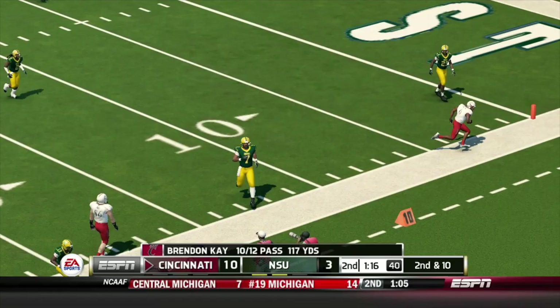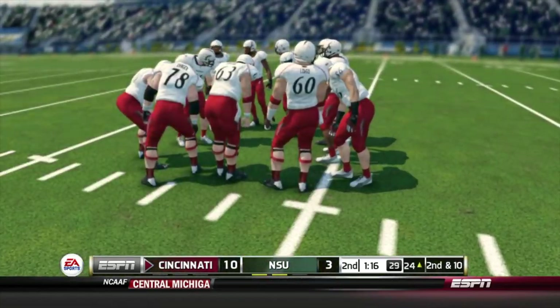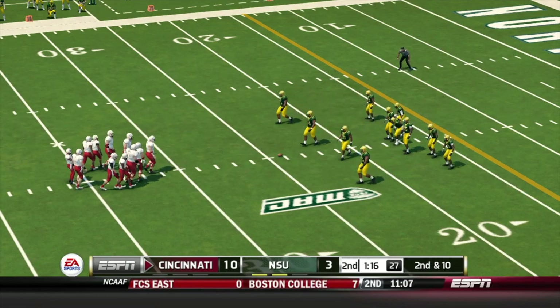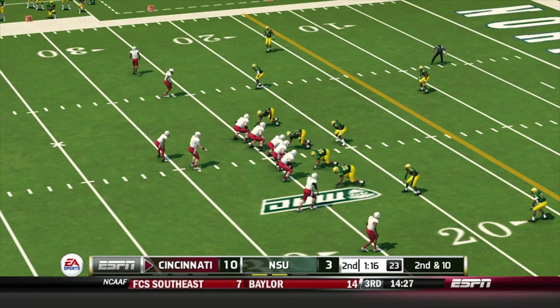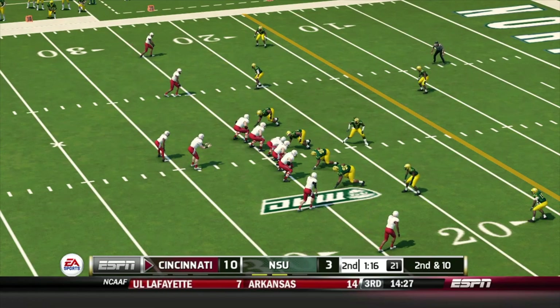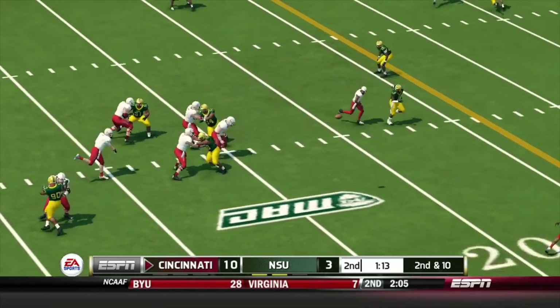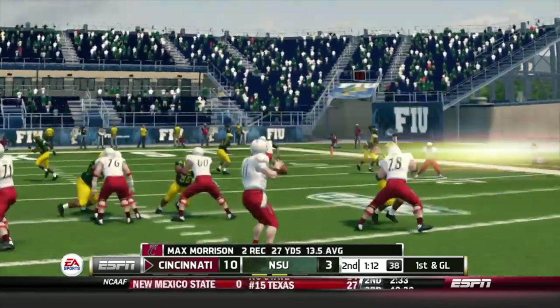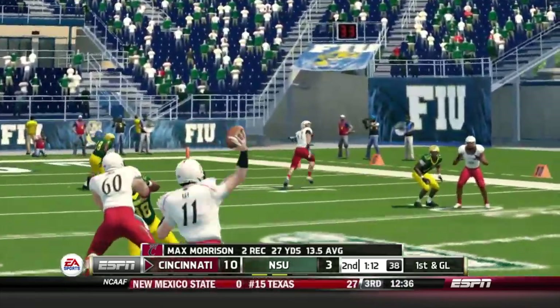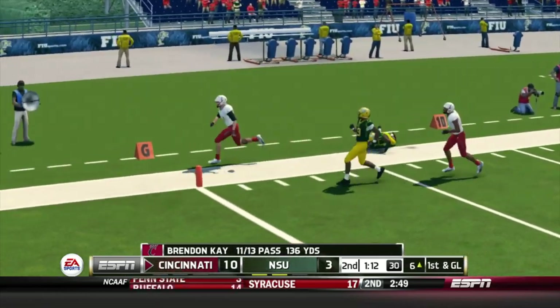He just throws this one away. When you feel pressure like that, the worst thing you want to do is throw the ball into coverage — he got away with one right there. He's very fortunate; next time he should just throw it away out of bounds. From the 24-yard line, it's second down. Now it's first and goal as he's knocked out after a nice gain. He is such a reliable target — you throw it anywhere near him and this guy's gonna get his hands on it and make a catch.